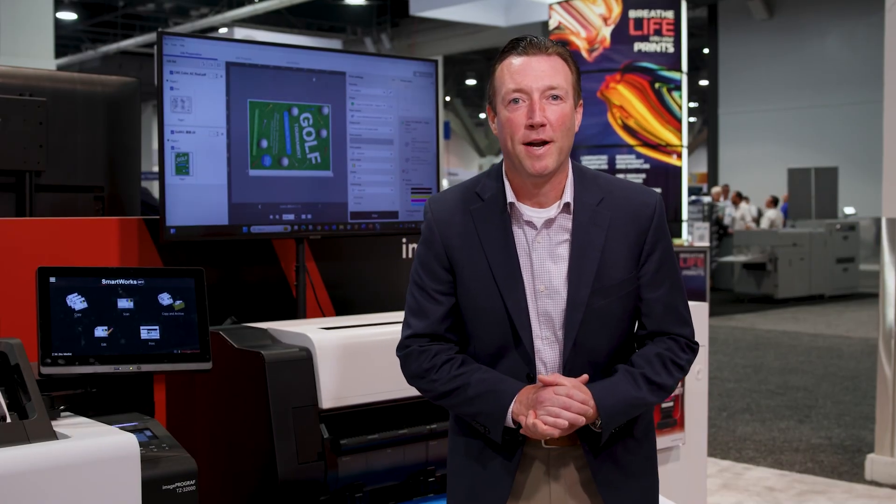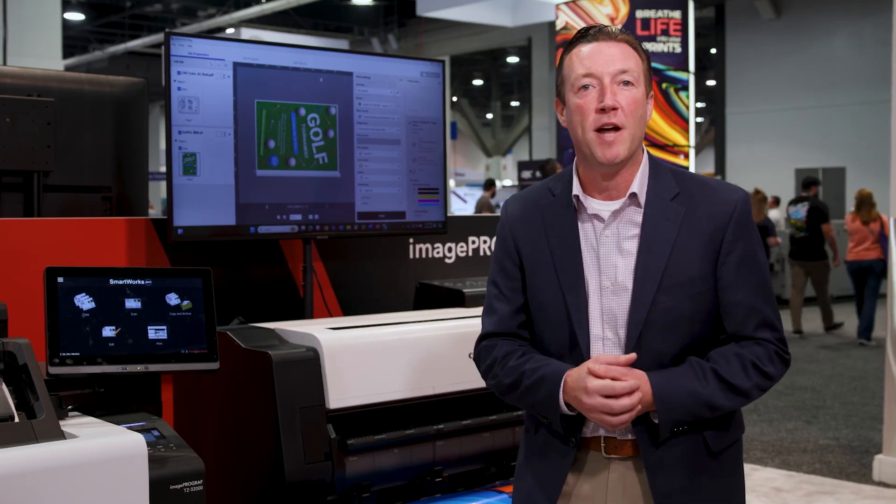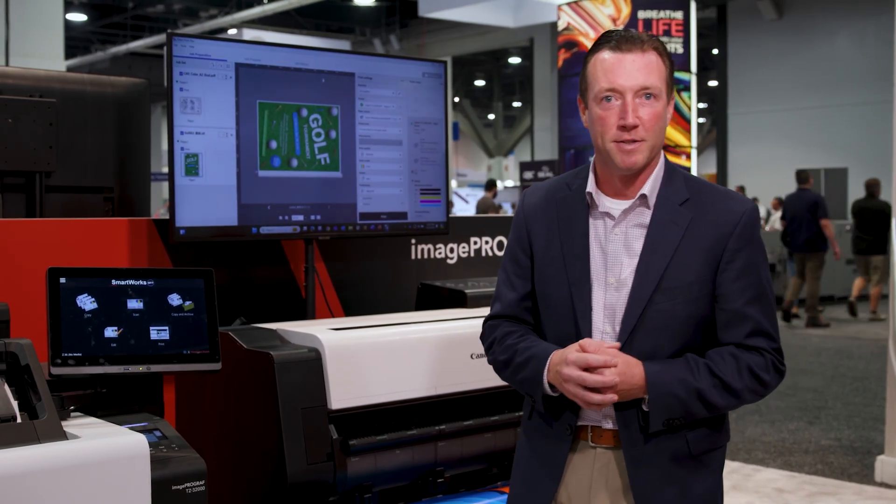Brian Coombs here. I'm Director of Product Planning and Marketing for Canon's Large Format Printing Solutions, and we're at the Printing United show, where we just recently introduced six new ImageProGraph devices.